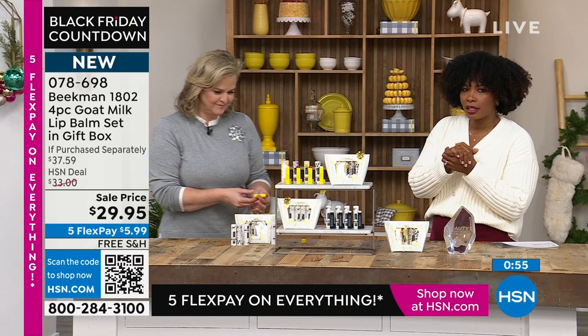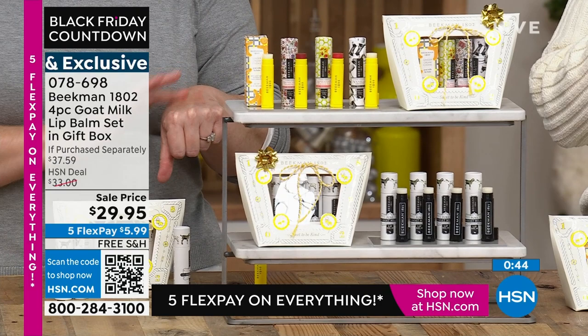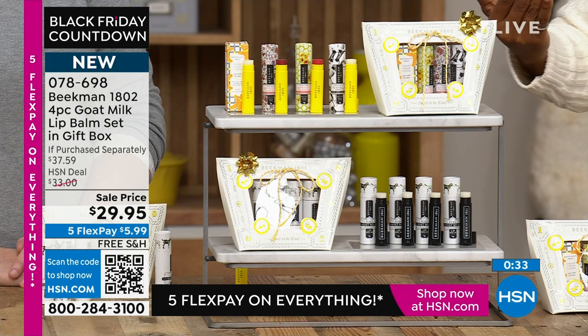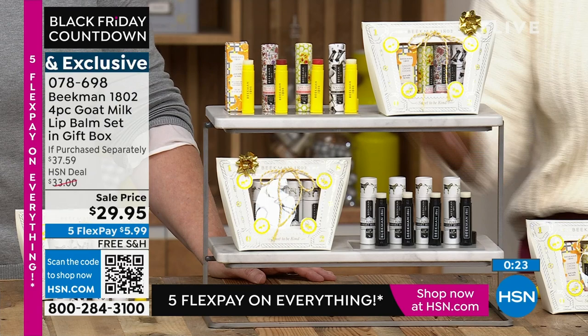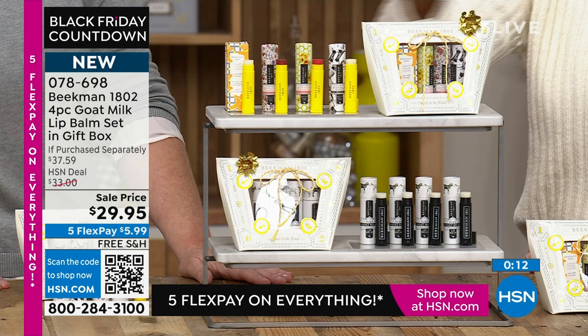We've got less than a minute on these, but this would be the time to pick them up. I love the idea of getting these as a gift — even if you already have someone in mind, and even if you don't, because there's always someone we forget. Having the set makes so much sense. I would keep a set for myself so I don't have to wonder where my lip balm is — one in my work bag, one in the car, one in my purse, one in my fanny pack when I go walking.